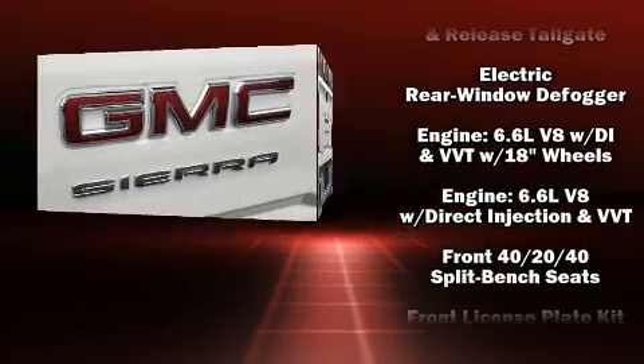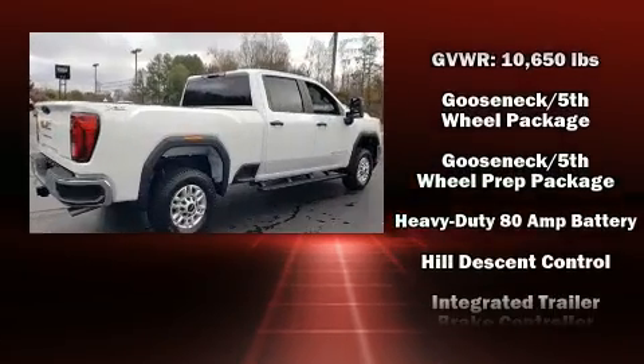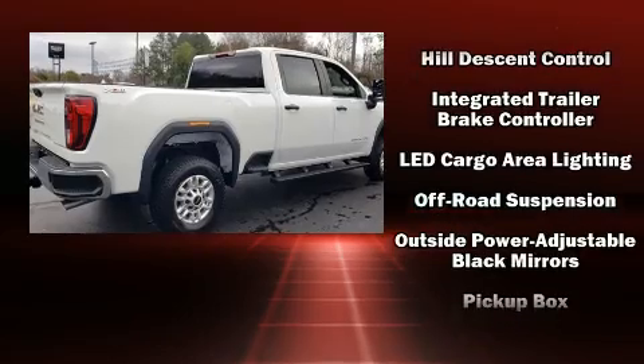Passengers are protected by various safety and security features including dual front impact airbags with occupant sensing airbag and front side impact airbags.